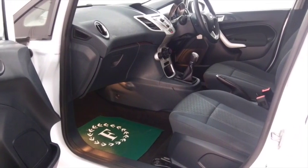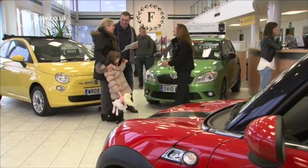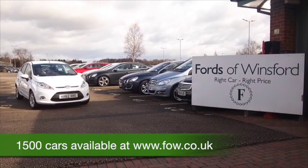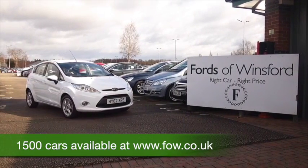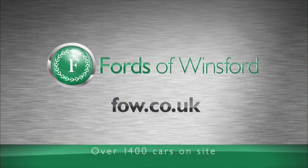Don't forget at FOW the price you see is the price you pay. There's no hidden extras. You can ring and reserve with no obligation and no deposit. Bring your license with you, have a test drive and discover this great car for yourself at Fords of Winsford.